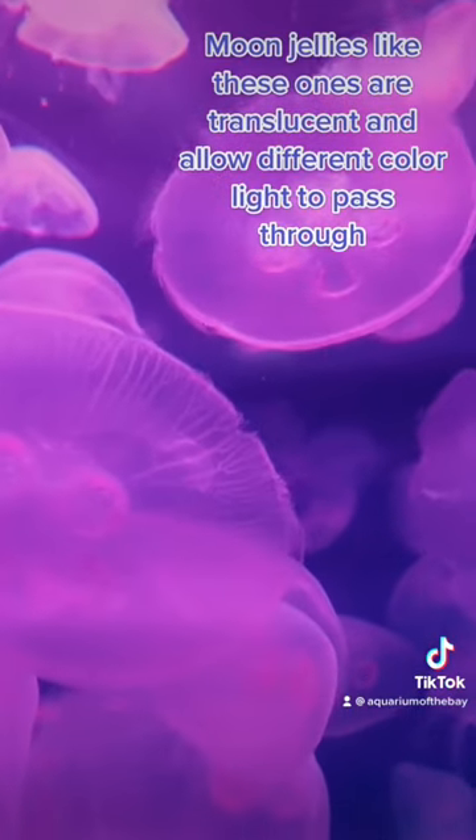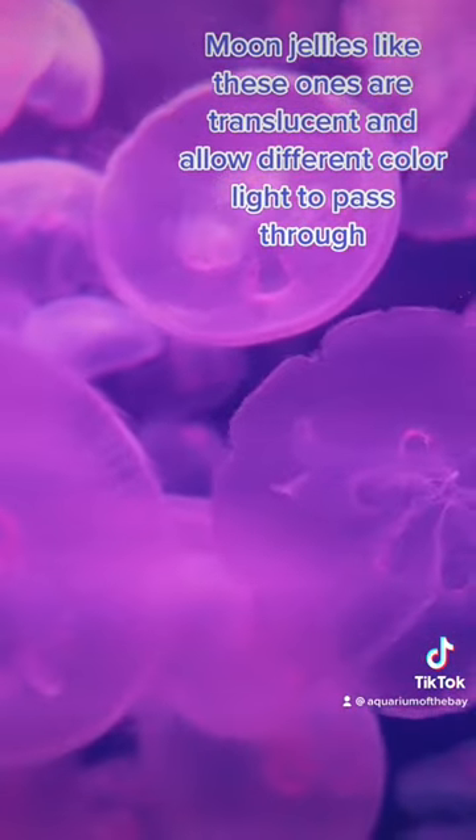Moon jellies like these ones are translucent and allow different color light to pass through.